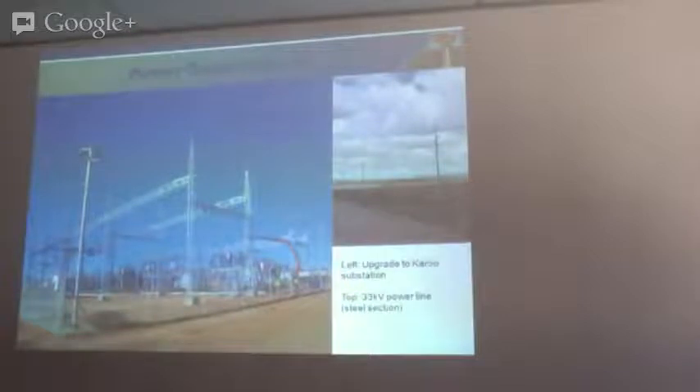We recently upgraded the Karoo substation just outside Carnarvon from 5 MVA to 10 MVA. We did that on behalf of Eskom as part of a loan-back scheme, and we've now handed it back to them at the end of last year. The whole substation has been commissioned and it's live.